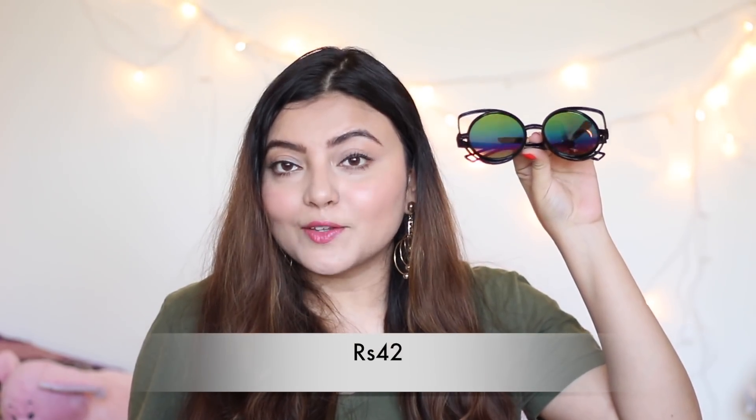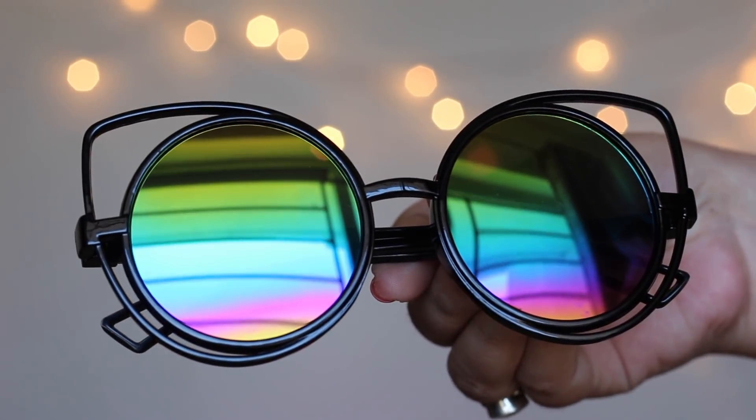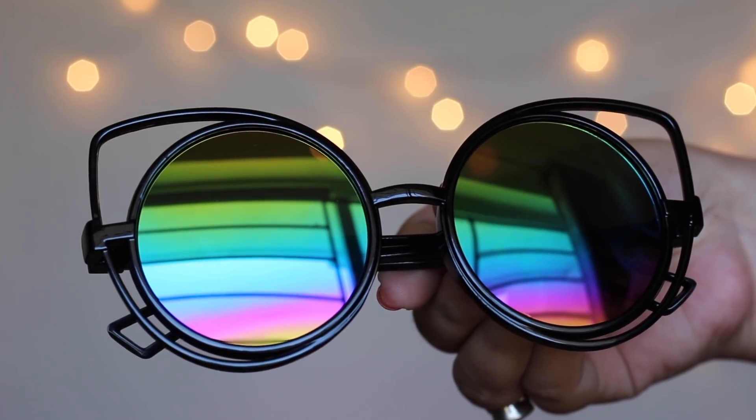The last product is another cat-eye sunglass — edgier and quirkier with multi-colored lenses. It's quite sassy and I'm really happy with it. I didn't have anything like this in my closet and I'm so looking forward to styling it up with my outfits.